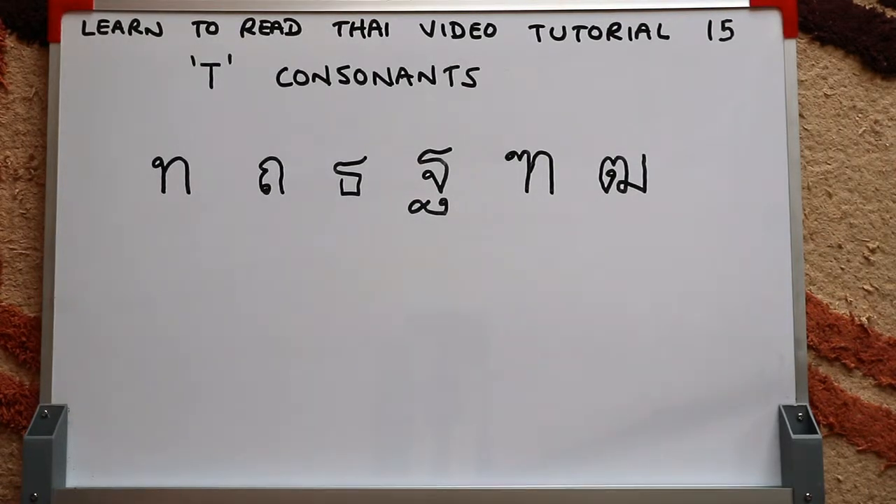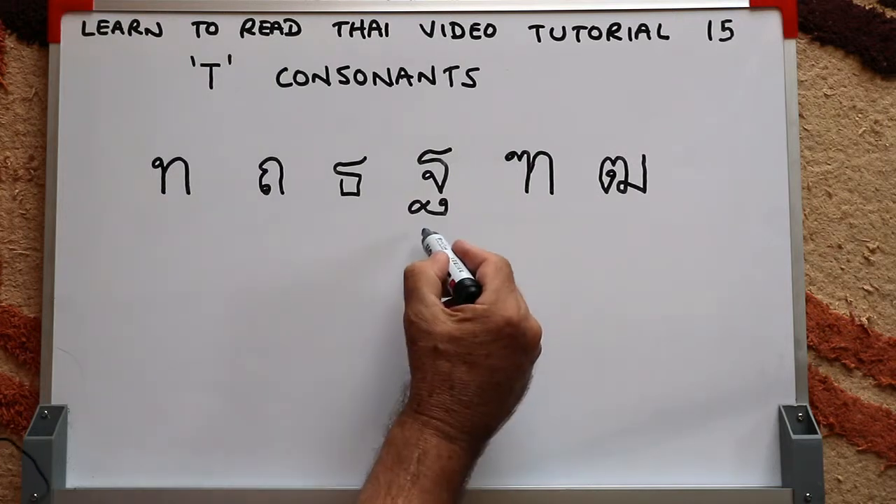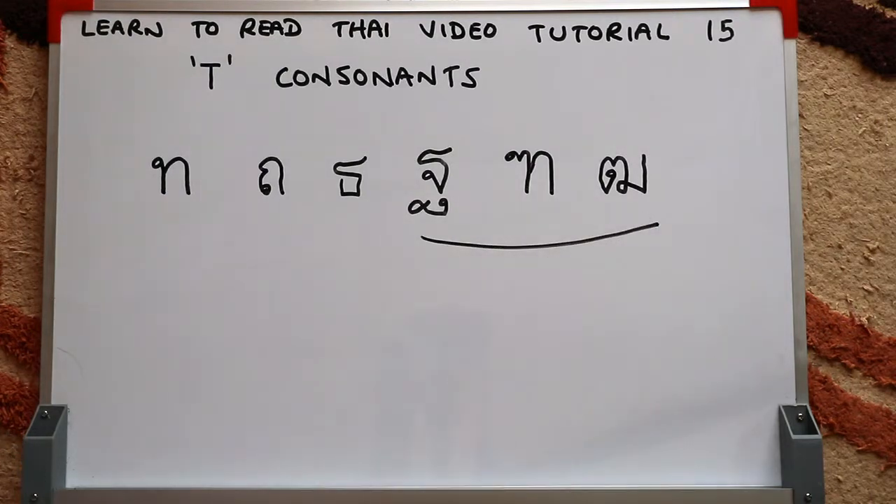Today we're going to look at T consonants, and your initial reaction might be, oh no, there are six of them. I would say to you, don't worry because some are very rare. These three here I virtually never see. There is an apartment building near me that uses this one in the name, but apart from that I never see it.